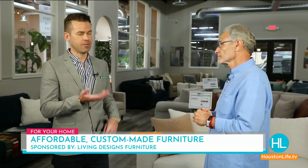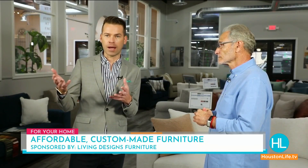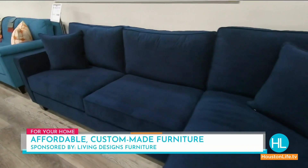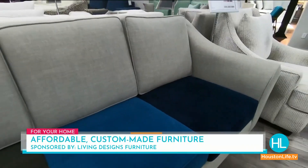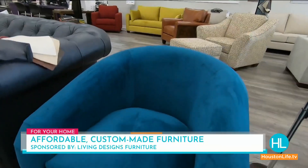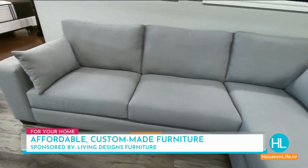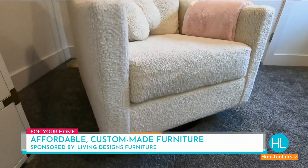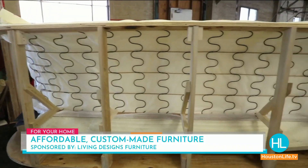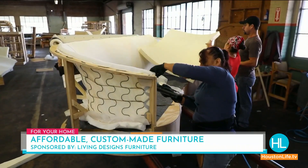Even if people don't have a solid idea of what they're looking for, the showroom has so many different options. Every time I come here the inventory changes around. If someone wants something they love, they can get that within a couple of days. But if they say, I want that sofa but I want it in the fabric of that love seat — you can give them the style, the size, the shape, the color, the texture — whatever they want, you can build it.